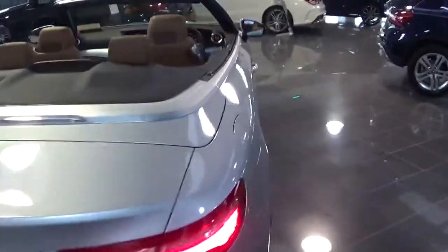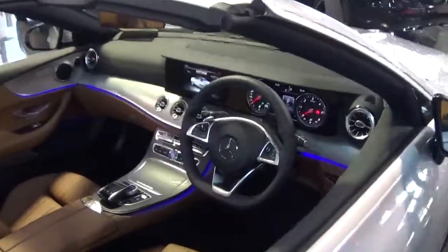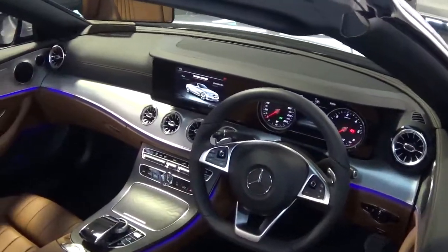The car comes with a long list of equipment including automatic lights and wipers, Bluetooth, cruise control, climate control, and satellite navigation.